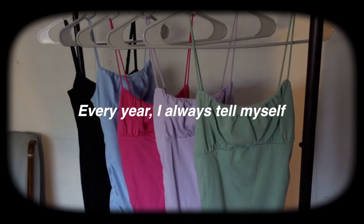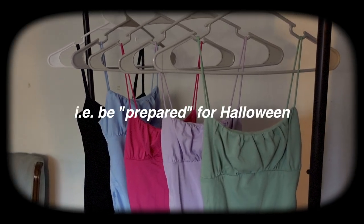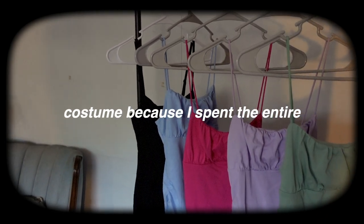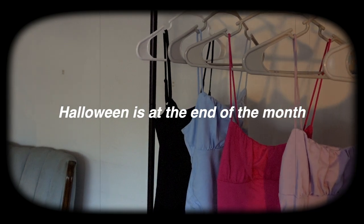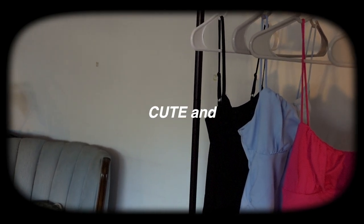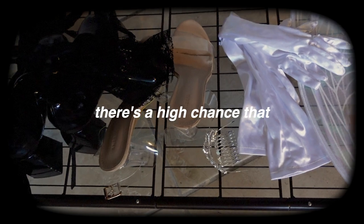Every year I tell myself that this year I'm gonna get ready for Halloween early — be prepared, not just put together a last-minute costume because I spent the entire month of October thinking Halloween is at the end of the month and that I still have time to put together an amazing outfit that will be unique and cute and pretty, not too slutty and not too basic but basic enough.